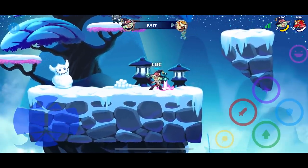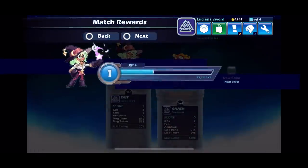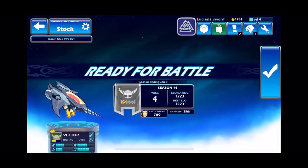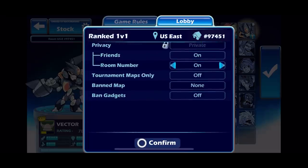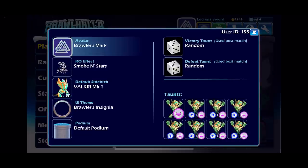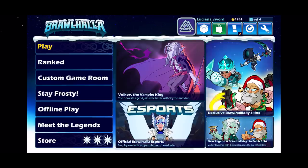GG dude! I actually got higher ELO than him. Look at that - I'm ranked 35th in the world! All right guys, that's gonna be it for this video. If you have any questions about Brawlhalla mobile or want me to go over anything in the mobile version, let me know because I really didn't go over everything - I haven't even really looked at everything. This is LucianSword, hope to see you in the next one guys, take it easy!